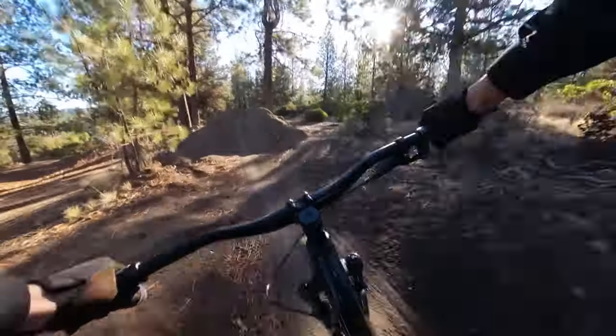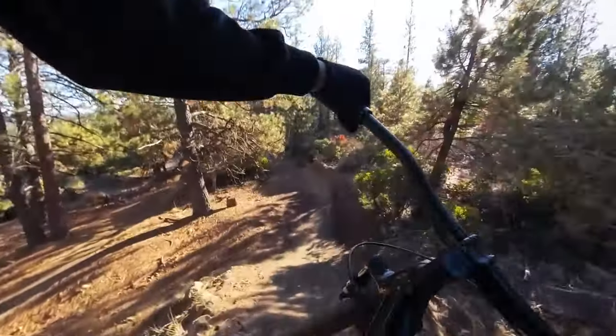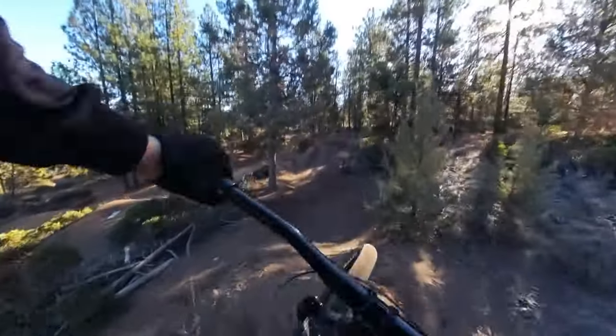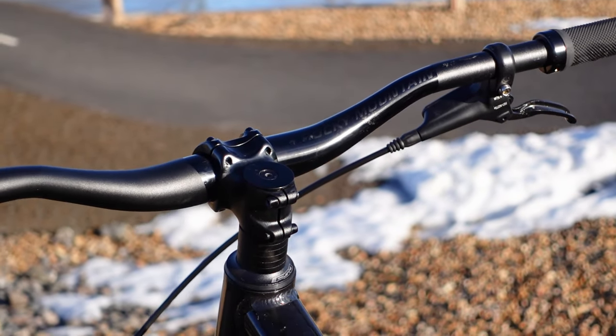Next, it was time to head to some terrain that I'm a little more familiar with — the dirt jumps. I managed to squeeze in just one session at my local spot before the snow began to fall, and I was, for the most part, impressed with how the Flow did there. The geometry felt comfortable and confidence-inspiring while hitting high-speed doubles, though I would probably swap out the 38mm rise bars for something with a bit more rise.